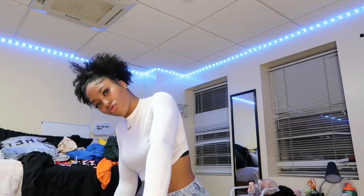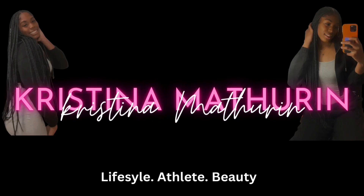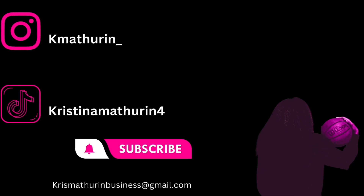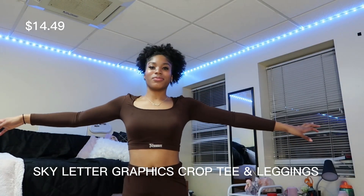Hey guys, welcome back and welcome to my channel. My name is Christina and today we are doing a Shein haul. This Shein haul was a hefty one, so we are going to show you guys what I bought from Shein recently. Let's get into it — actually, this is the first item, so this one's cute.